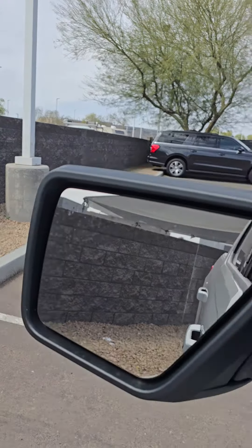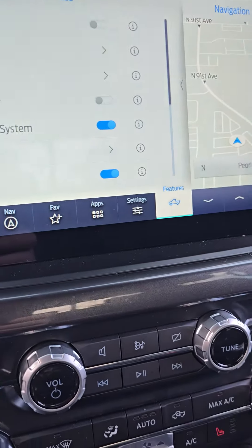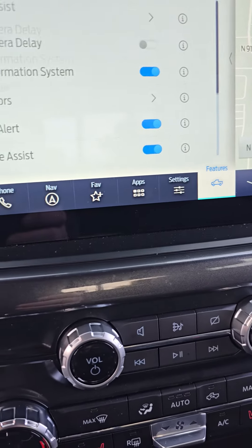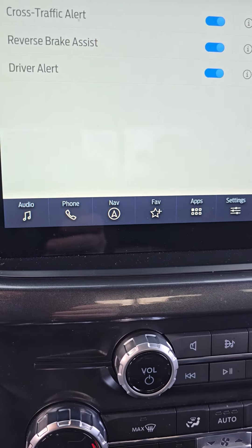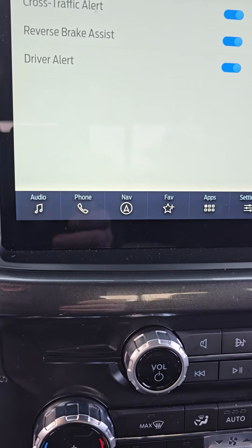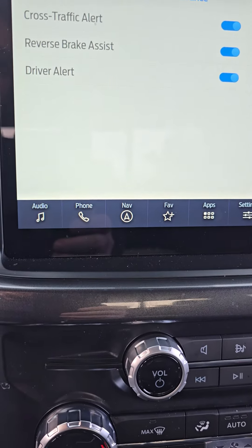The rear view camera, the blind spot information system — which will show you if a car is in your blind spot and will work 30 feet behind the truck if you have a trailer installed — cross traffic alert, parking sensors, driver alert, active emergency brake assist. There are so many features to explain in one small video.